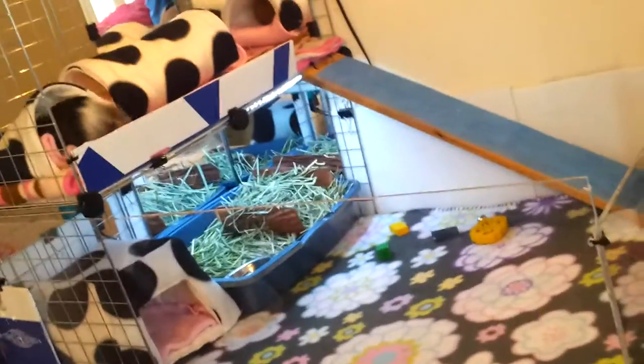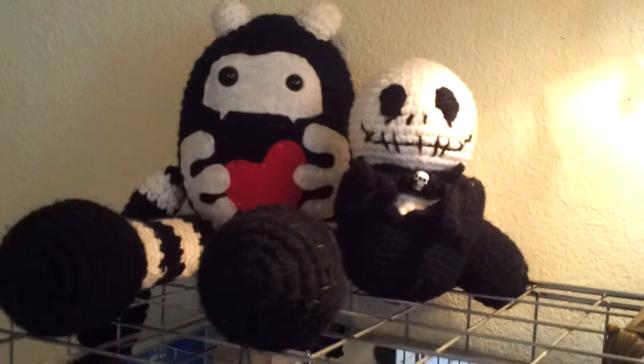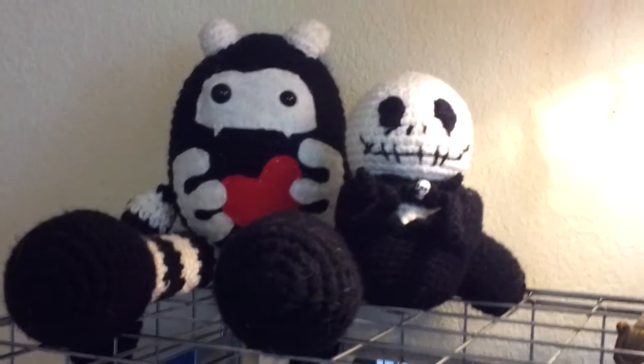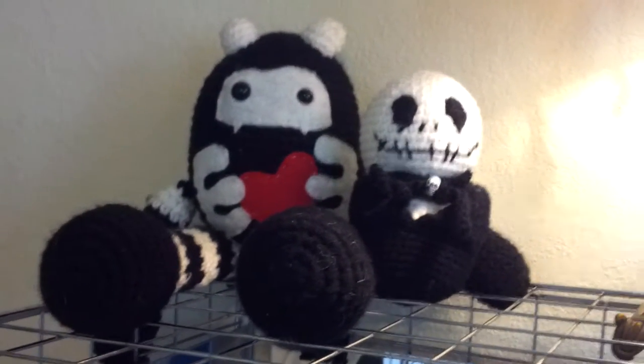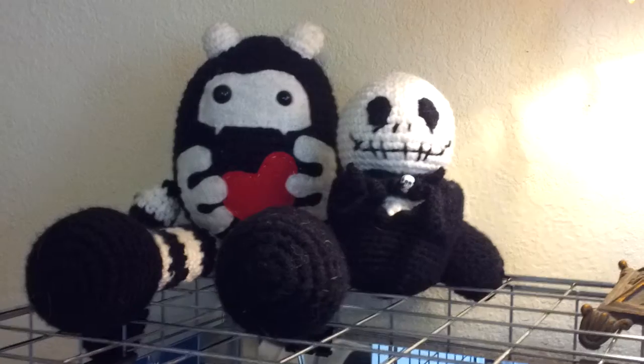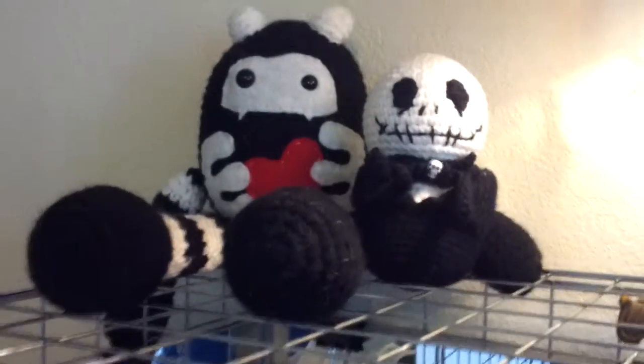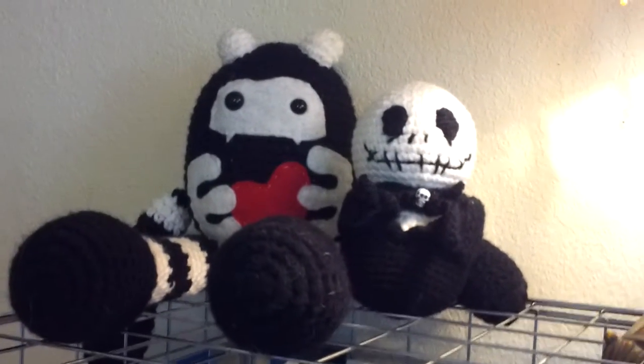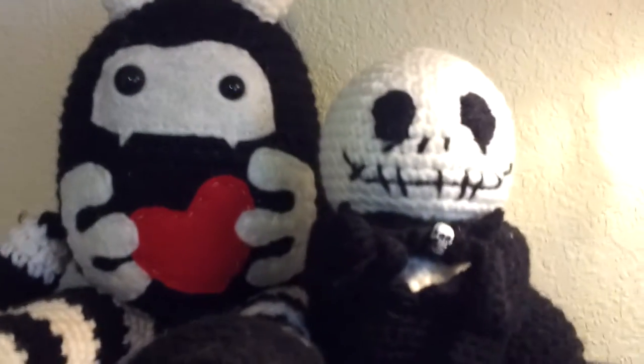That is their cage. I haven't made it any bigger or any smaller — it's the same. Just added the plexiglass and the second level with the ramp. Up here are their little toys and their lamp. These plushes are from Oi — I will put her link down in the description box below so you guys can go check her out. She makes awesome stuff and she can cater to whatever you're wanting. She knits the stuff and it's really cute.